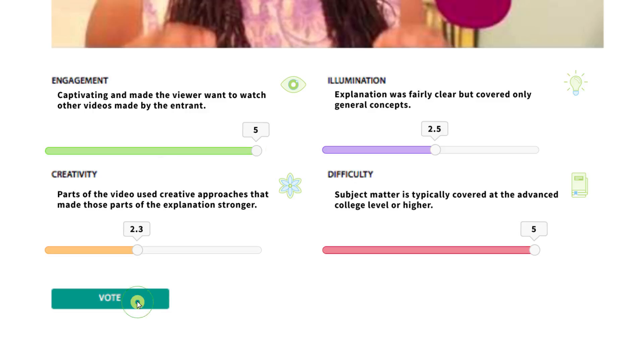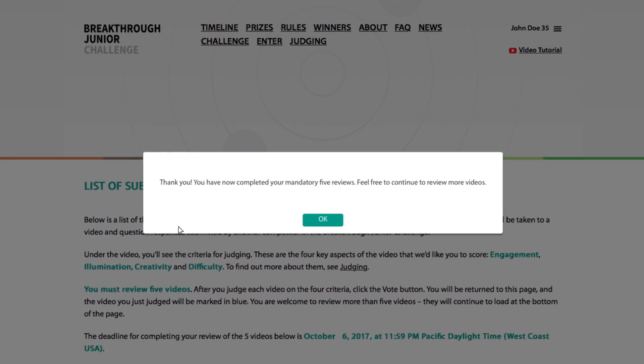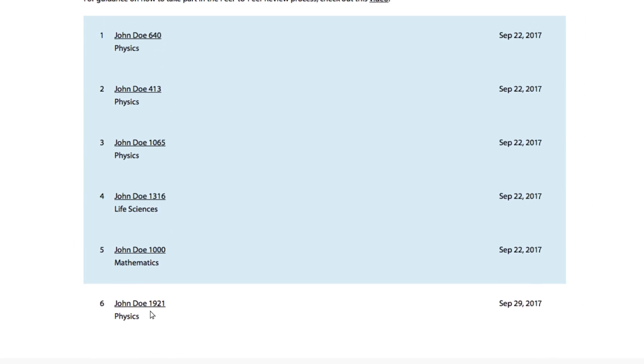Once you're done with all four criteria, press vote, then go back to the applications list and score the next one. When you're through with your five videos, you'll see a pop-up confirming it. Another video will then appear at the end of your application list — you're only required to score those first five, but you're welcome to go on scoring as many as you like.